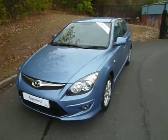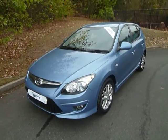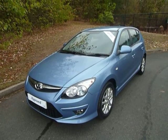If you'd like to know more about the car, or if you'd like to arrange a test drive, then please contact JTU's Hyundai Telford.